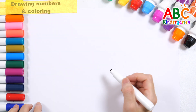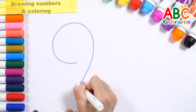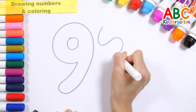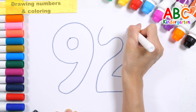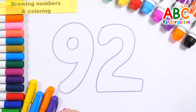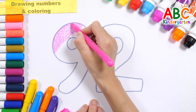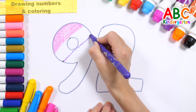Draw the number ninety-two! Draw the number ninety-two! How? Let's color it pink! Let's color it purple!